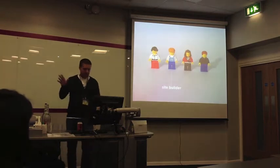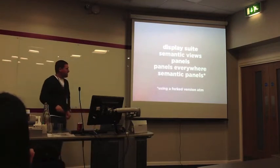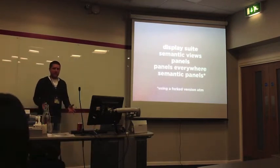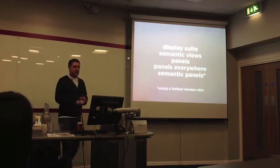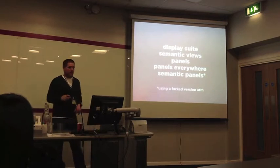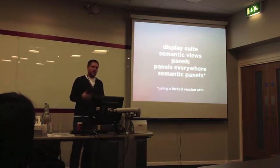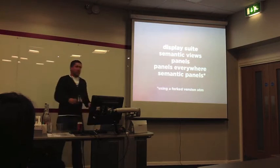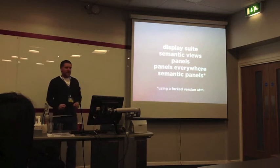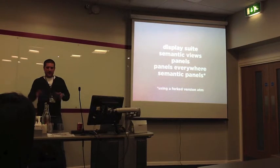Once the developer sets everything up, the site builder comes in. A few required modules — these are what we're using at the moment, plus a few others as and when we need them. The basis: SAP gives you control of fields and your content types and quite a few other helpful things too. Semantic Views — because even though the newest version of Views gives you a lot of control over the markup, we still need Semantic Views to have complete control.